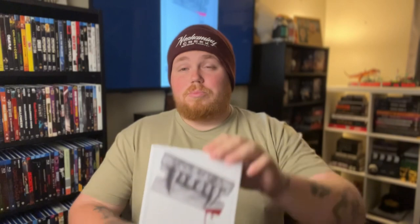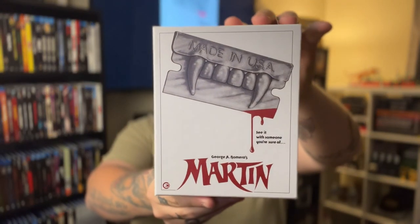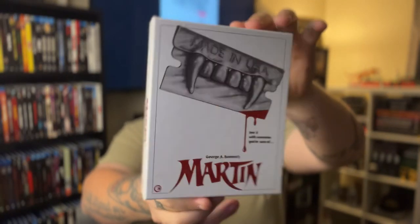Second Sight Films did announce that this release was not going to be shipping to the U.S., so I was thankful to have a source like them to get this from. But this is a big, hefty box set, as Second Sight Films normally does. And I figured we'd do a little unboxing, so let's tear into this thing real quick. So right off the rip, we have the Second Sight hard box, and this is going to be your front cover. Love that artwork, absolutely love that.